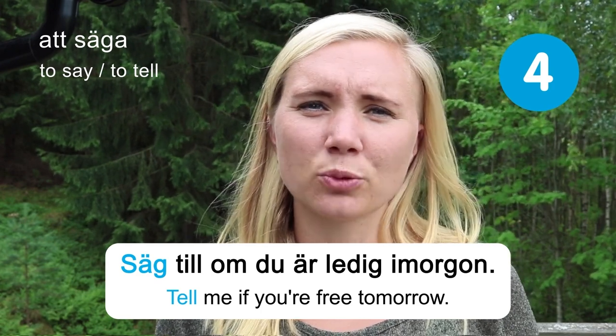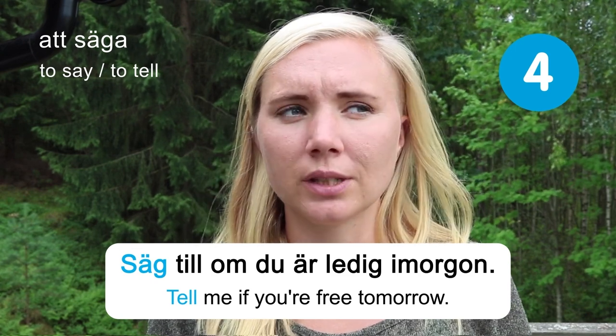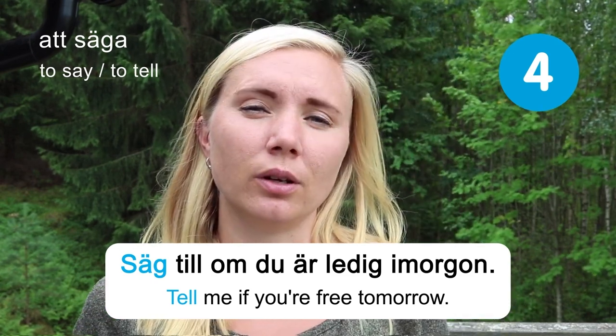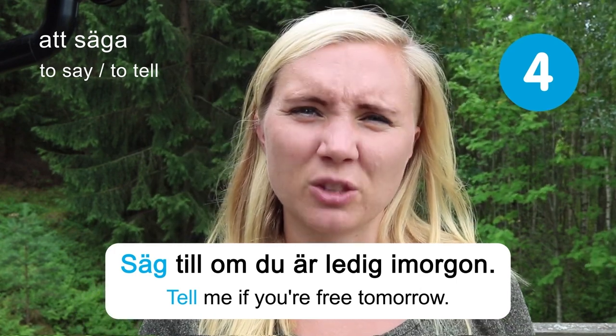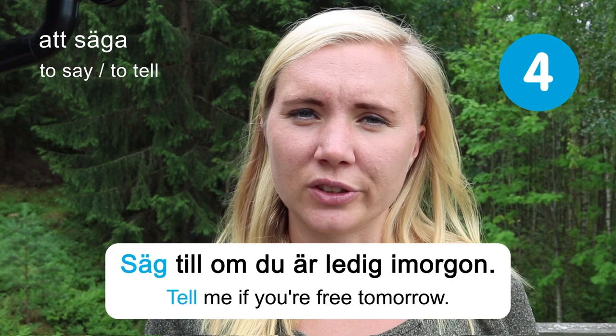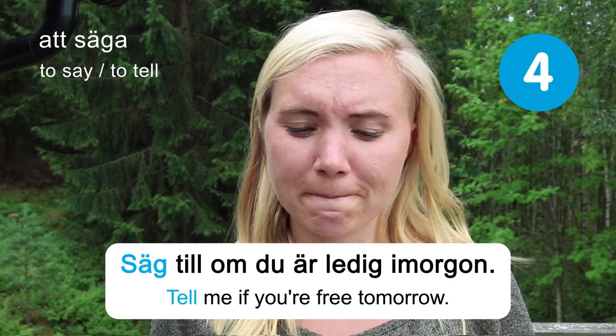The verb 'to say' is also a very common one — to say or to speak. You can use the same Swedish verb for both. There is another word for speaking specifically, but this one works for speaking, saying, and talking. Att säga.